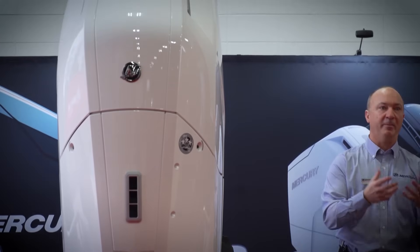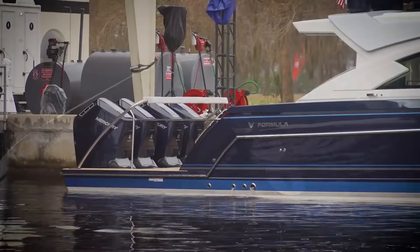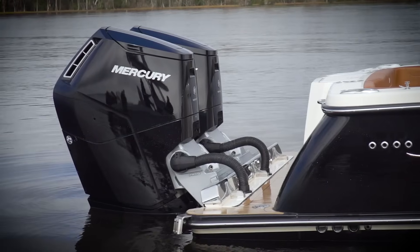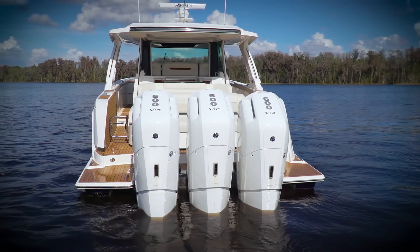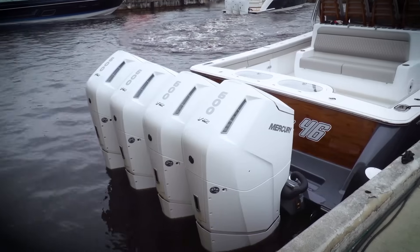To fit in 12 cylinders, it would have to be massive. But as big as it looks in the showroom, it fits perfectly on the transom of today's massive center consoles. Make no mistake, this isn't just bigger is better. Look closer and you'll see that Mercury has packed in a bunch of industry firsts that make the 600 Verado its most innovative outboard ever.